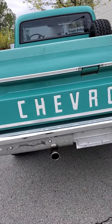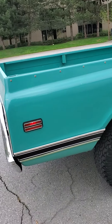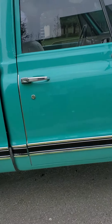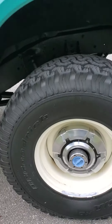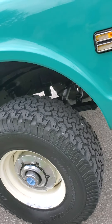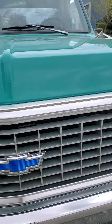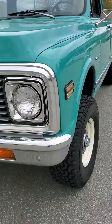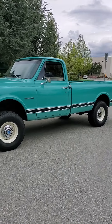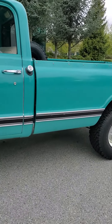It's got a nice sound to it. It's got the BF Goodrich All-Terrains on it, 32, 11.50. Bumpers are nice, grill's nice. Thanks for watching and happy bidding.